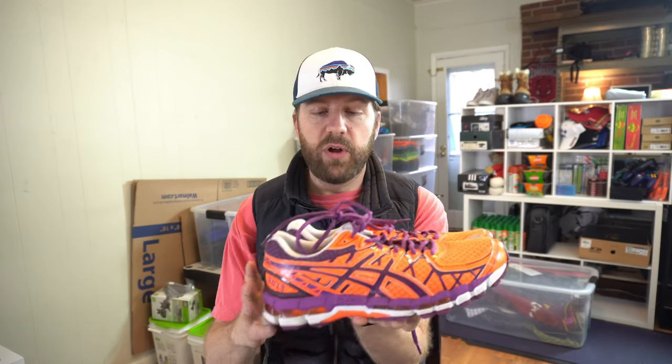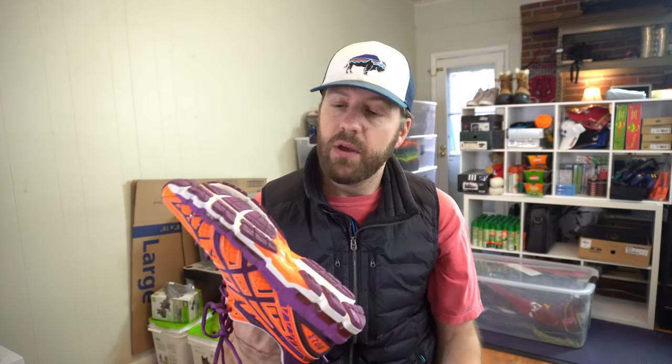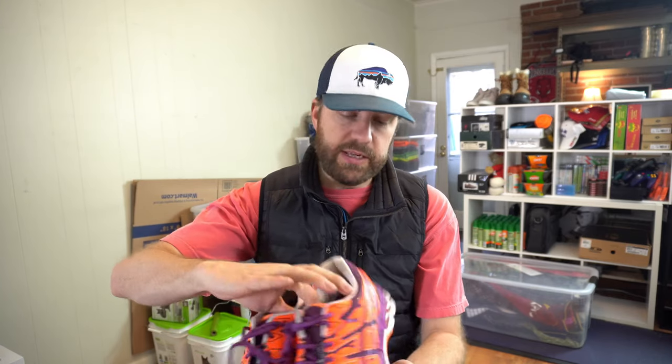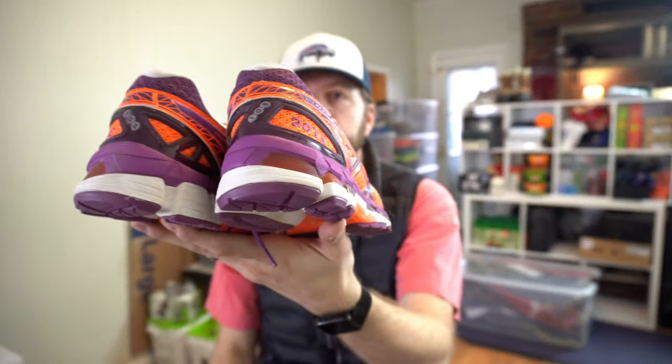On to store number three — I only got about seven or eight things. I'll kick it off with a pair of running shoes: women's Asics. You have to be careful with women's running shoes because there are a lot out there and they typically have wear. The reason I picked these up: they're a special commemorative shoe for the New York City Marathon — Asics Gel Kayano 20 with a New York City 2013 logo. Minimum of $35 to $40.